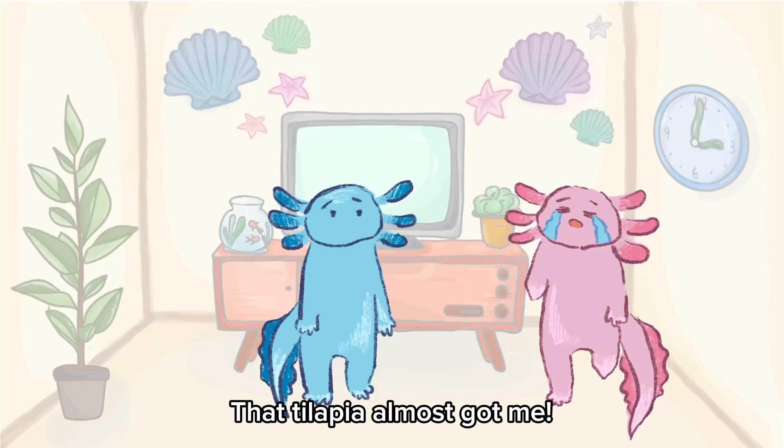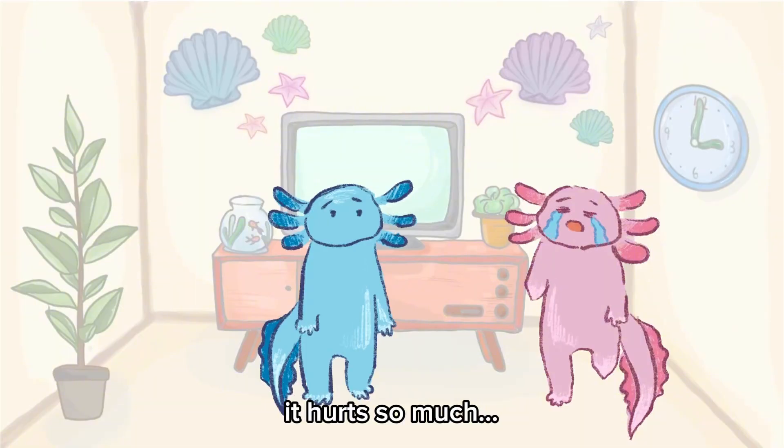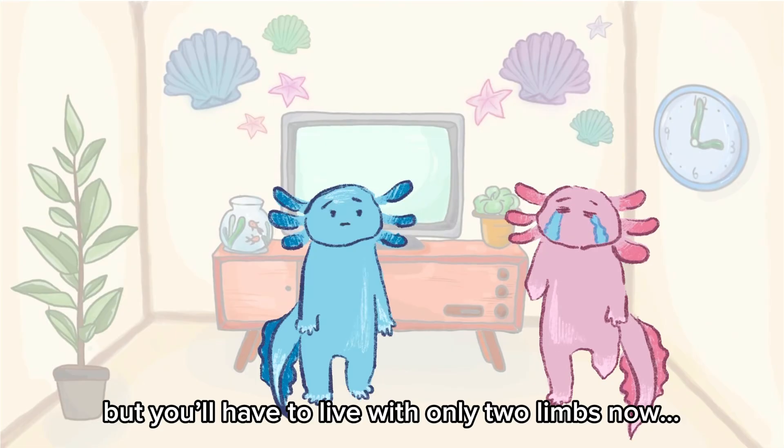That tilapia almost got me — it ripped out my arm and leg. It hurt so much. You barely escaped. I'm so glad you're fine, but you'll have to live with only two limbs now.